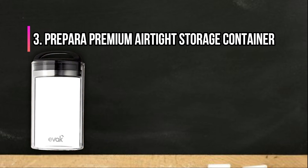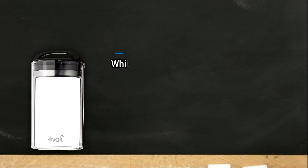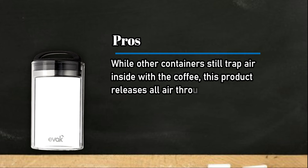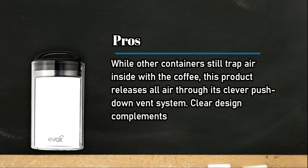At number 3, Prepara Premium Airtight Storage Container. Pros: while other containers still trap air inside with the coffee, this product releases all air through its clever push-down vent system. The clear design complements almost any kitchen space.